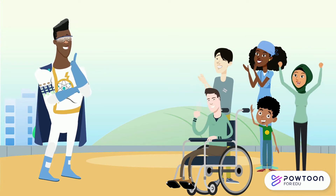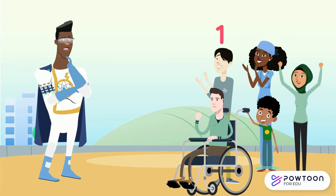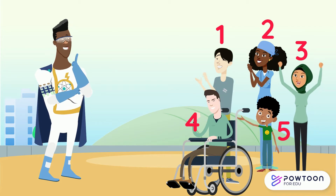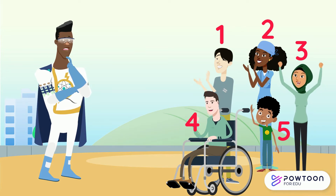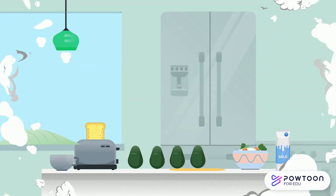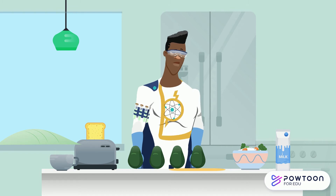Lucky for him, there are exactly five people cheering him on. One, two, three, four, five. Perfect! So, Freddy, will you show us your superpower now? Whoa! That was awesome! Sometimes it isn't always this easy.